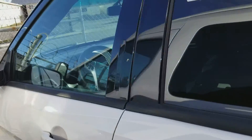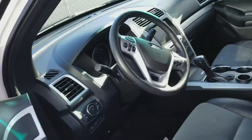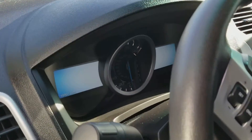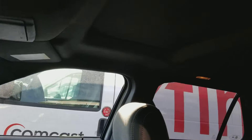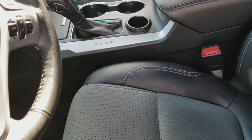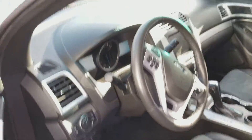It has 19,907 miles on it and as I mentioned it is Ford Factory Certified. It has the blind spot mirrors, as you can see here. It also has the dual moonroof, leather seats which are heated on the driver and passenger side, and the navigation system and the sync system where you can talk through your phone.